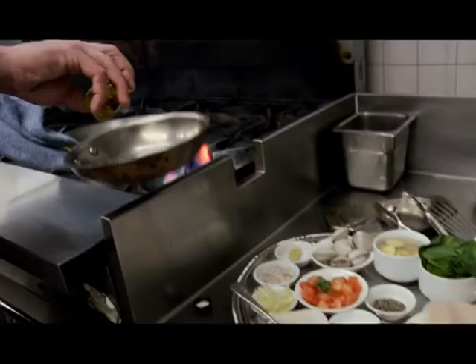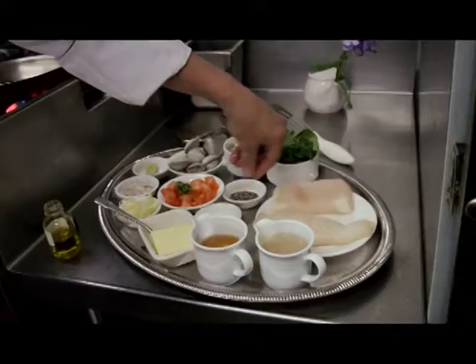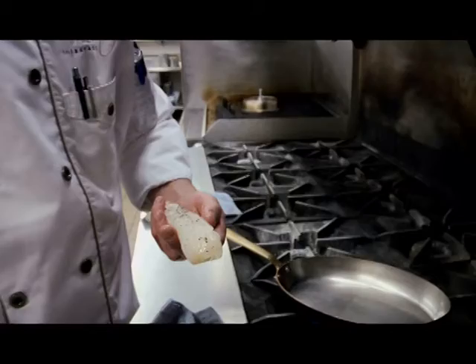Where do we begin, chef? We begin with the fish — it takes the longest to cook. I've got some really nice olive oil here. And just to remind our viewers that you are making sure the pan is hot first. Very hot. If it's not hot, it will stick. We have to be brave about this — if the pan's hot enough, it won't. I say if it's hot enough to make your house smoky, it's hot enough to cook.